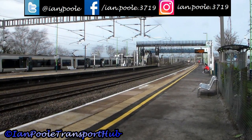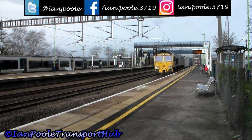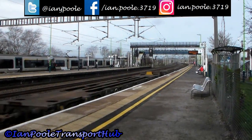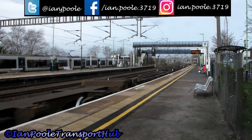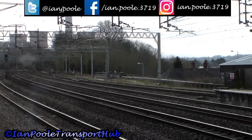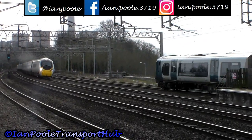This is 66556 working FL75 from Crewe Basford Hall to Felixstowe North. And as 350 252 departs with the 10:47 West Midlands Railway service to Birmingham International, here comes 390 126 working 1H64 from London Euston to Manchester Piccadilly via Crewe.